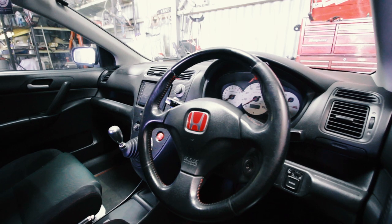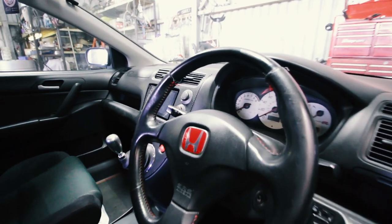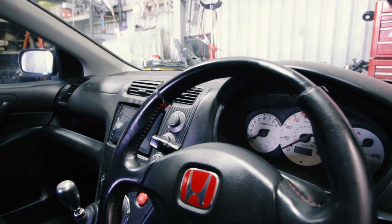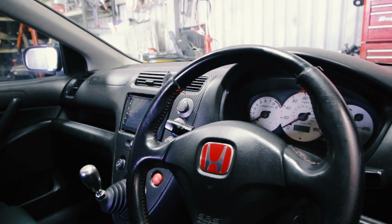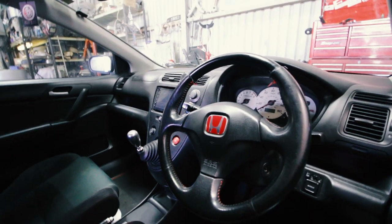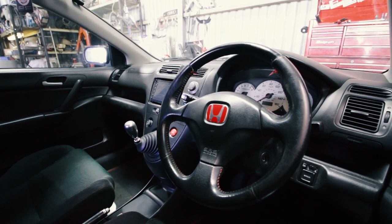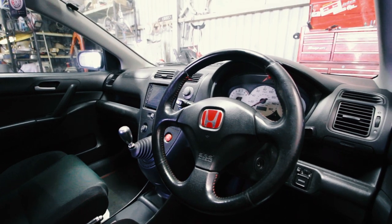This is the current steering wheel. As you can see, the leather's all peeled off at the top — it's a bit ugly. Still works fine but it's just a bit ugly, so we'll replace that with the used one. I could have done it myself, but one of the bolts is completely rounded inside for the airbag behind here, so I'll get Liam to help me.